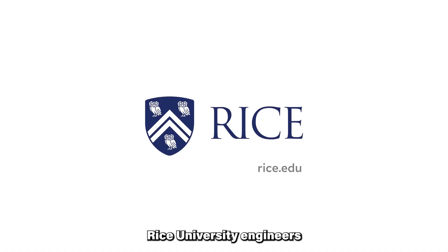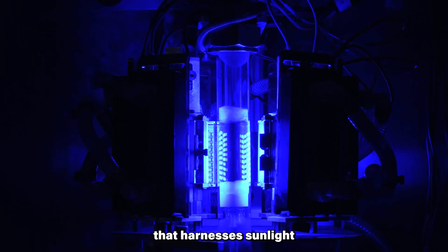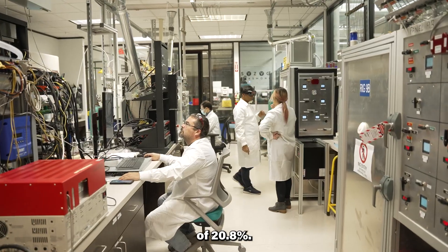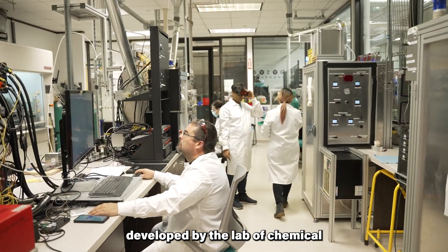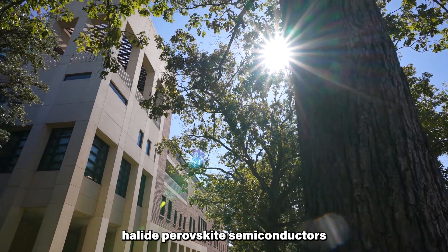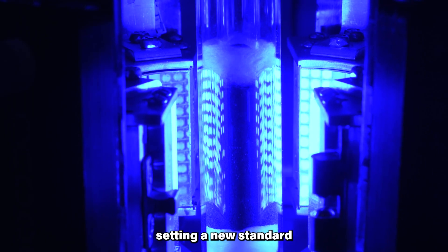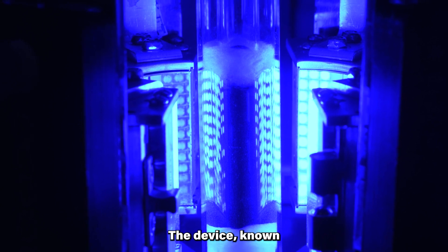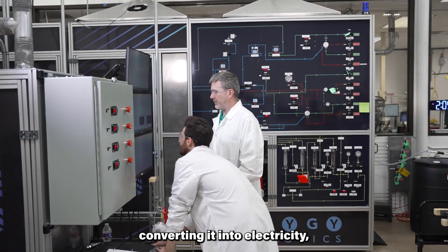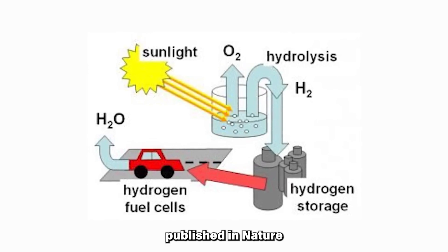Rice University engineers have achieved a groundbreaking milestone in renewable energy by developing a revolutionary device that harnesses sunlight to convert water into hydrogen with a remarkable efficiency of 20.8%. This pioneering technology, developed by the lab of chemical and biomolecular engineer Aditya Mohai, utilizes halide perovskite semiconductors and electrocatalysts in a single, cost-effective and scalable device, setting a new standard for green hydrogen production. The device, known as a photo-electrochemical cell, operates by absorbing sunlight, converting it into electricity, and utilizing this electricity to drive a chemical reaction.